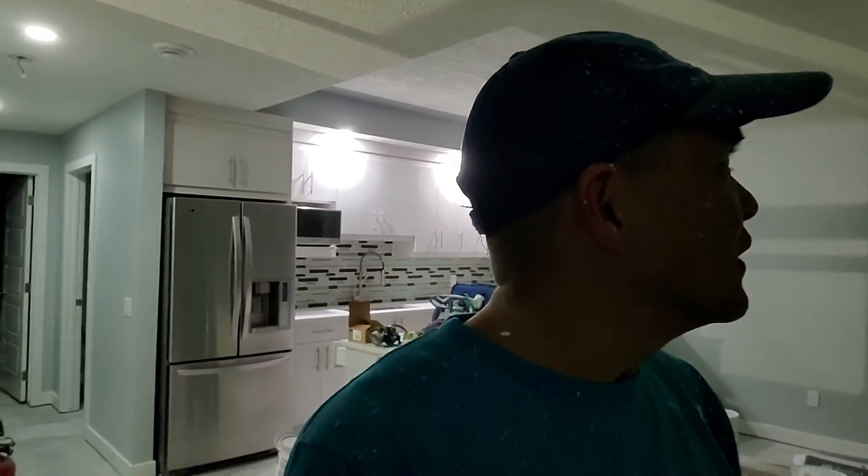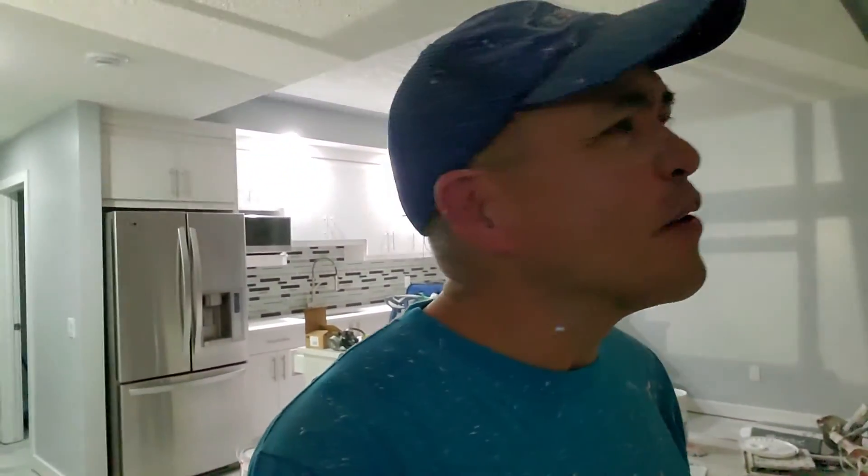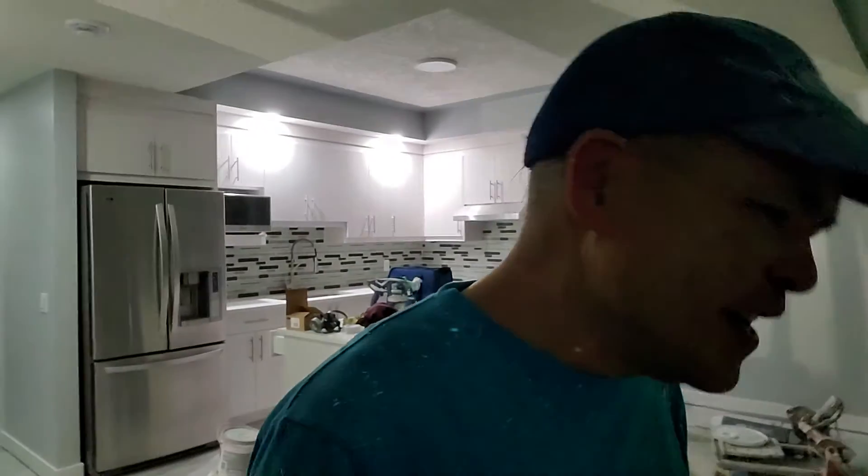Just showing you the lights and the update of this basement — almost done! See you in my next final video for this basement. Thank you everyone, see you in my next video, bye-bye!